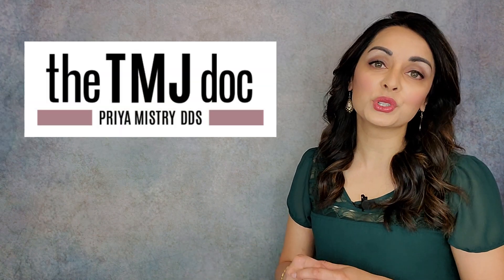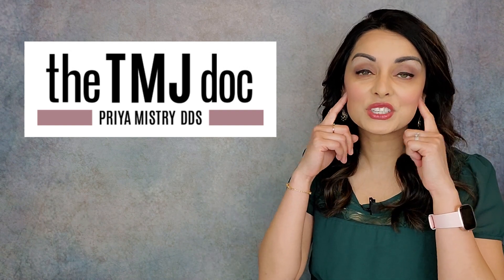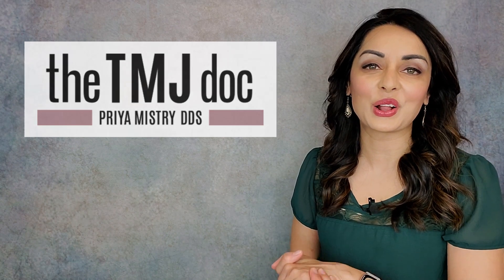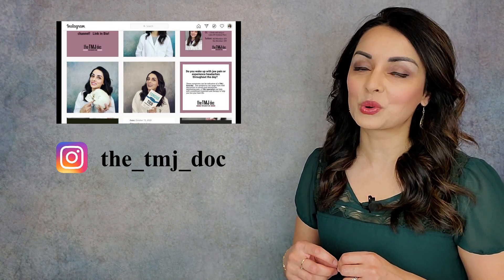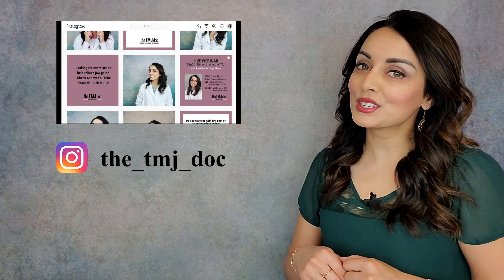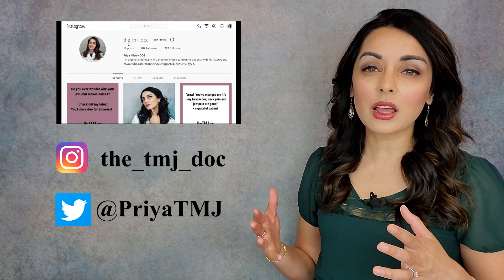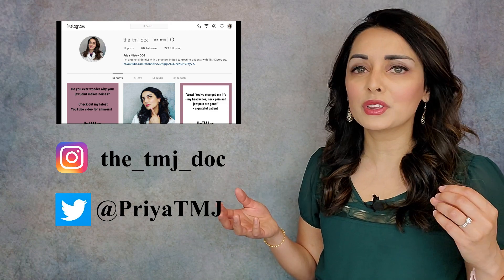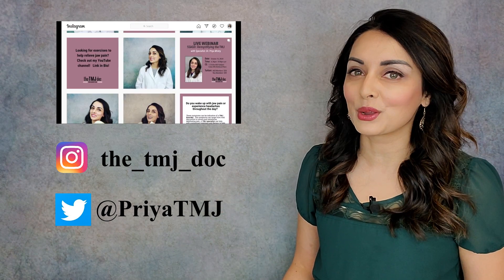For those of you who don't know me, I'm a general dentist with a practice dedicated to taking care of patients with TMJ disorders. I practice in beautiful Portland, Oregon with my wonderful mentor Dr. Arthur L. Parker. If you don't already, make sure to check out my Instagram — my handle is the_TMJ_Doc — and follow me on Twitter at Priya TMJ. I post quite frequently about TMJ tips, trivia, and general information, so if you like to geek out on this stuff like I do, be sure to follow me on both.